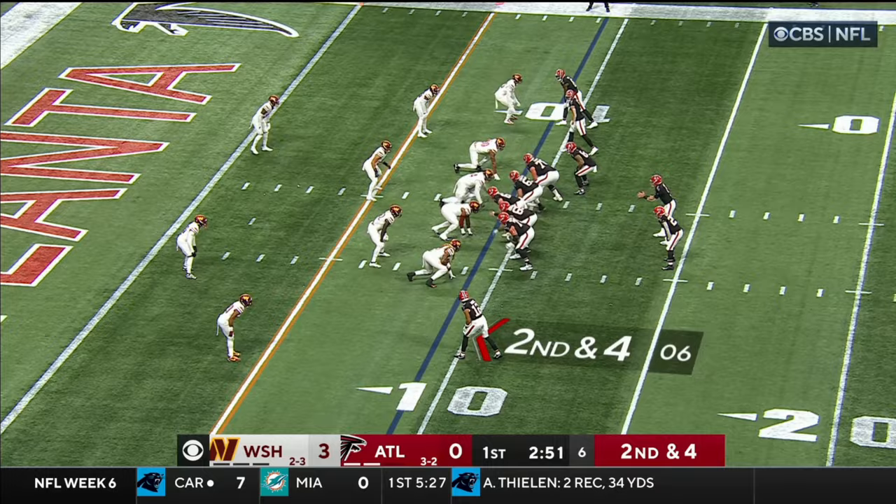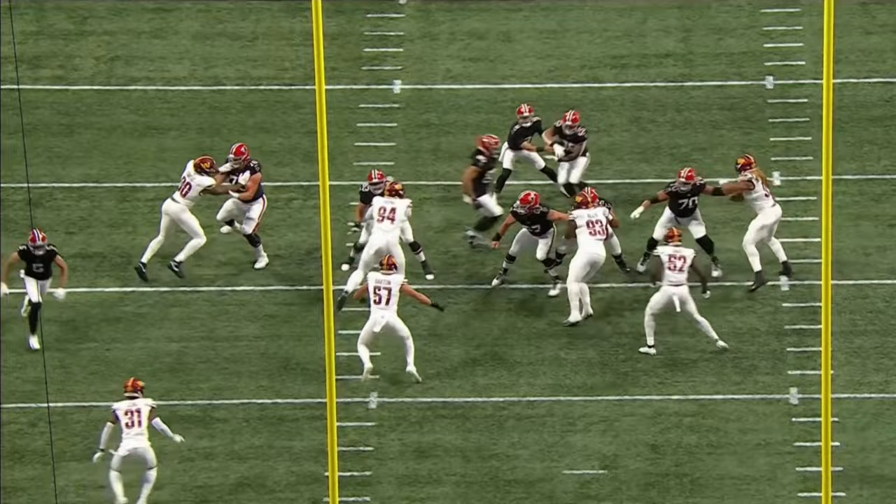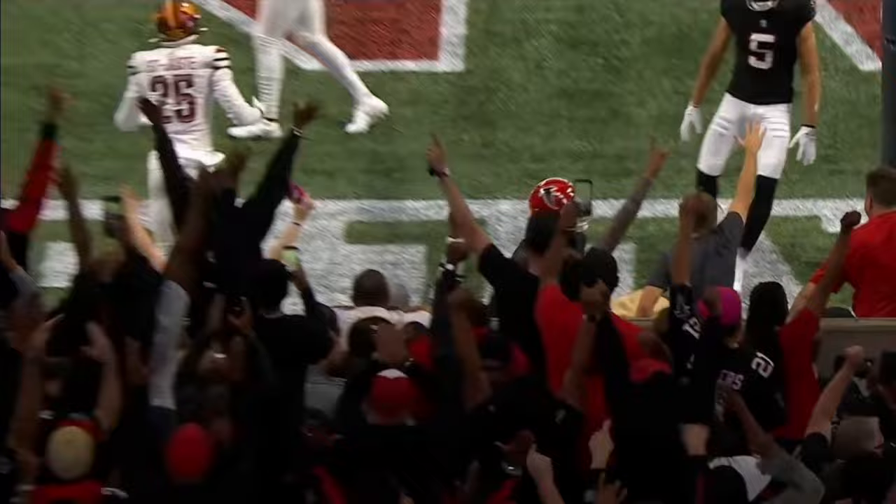Second and four — Ritter pulls it out of the end zone for Pitts. Touchdown! This is a beautiful connection between Kyle Pitts and Desmond Ritter — and it's a connection that's starting to grow. But the layering of that throw.